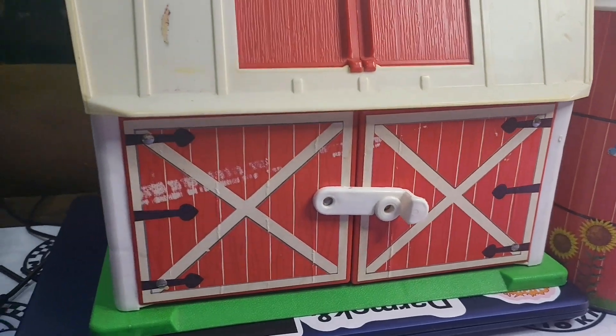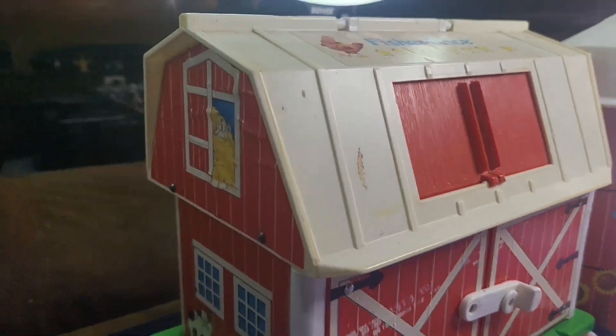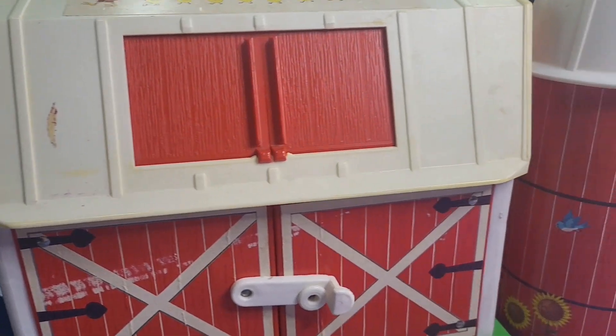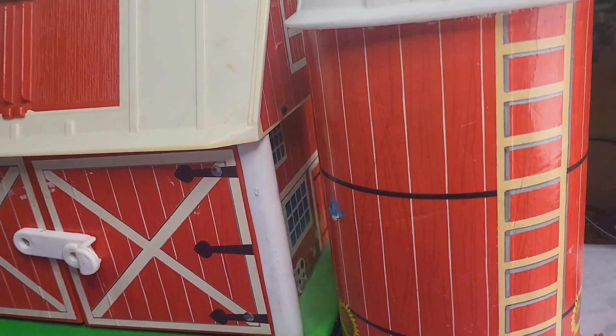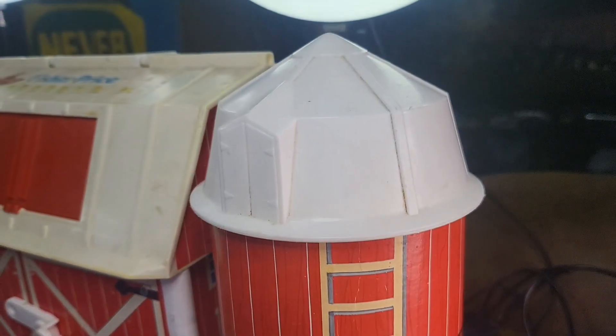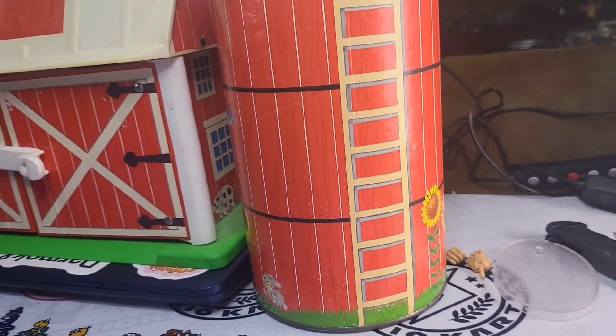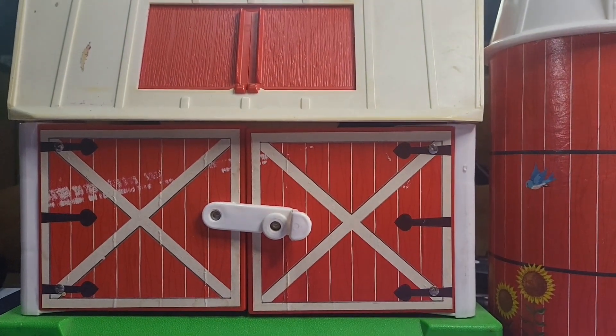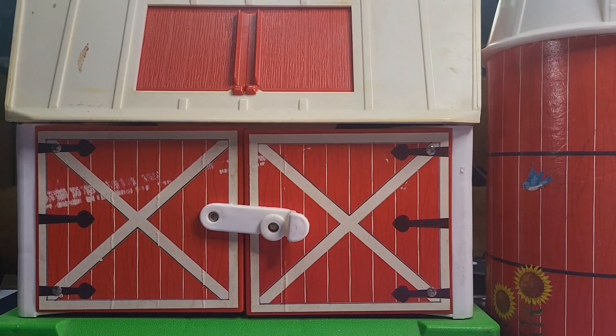This thing was awesome — I loved it, I still love it to this day. It brings back so many awesome memories. Fisher-Price, back when these little play houses and cities and things like that were being made, were just so fun — all imagination and all that good stuff. So let's go ahead and crack into it and see what the fuss is about.